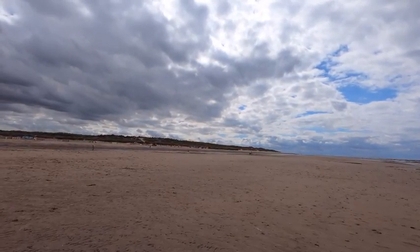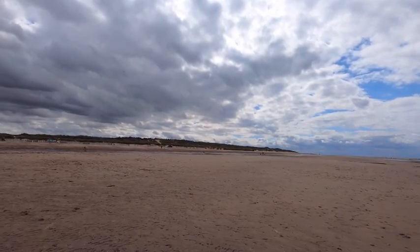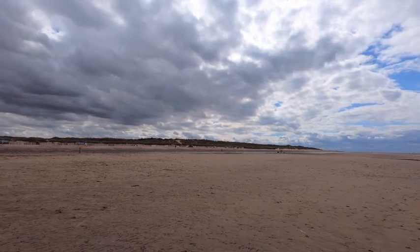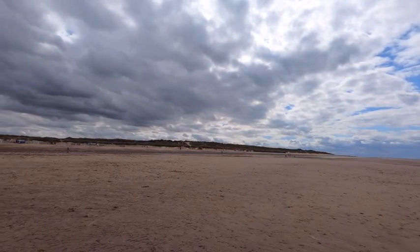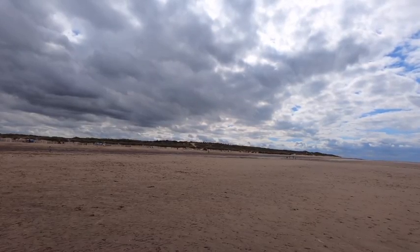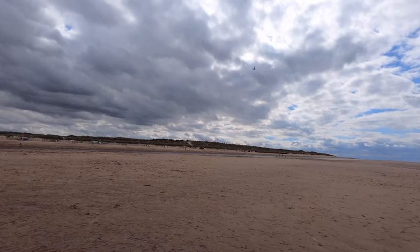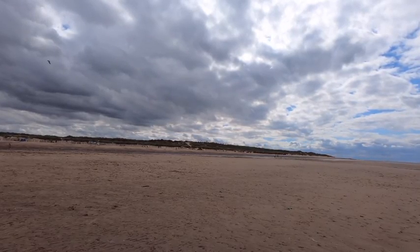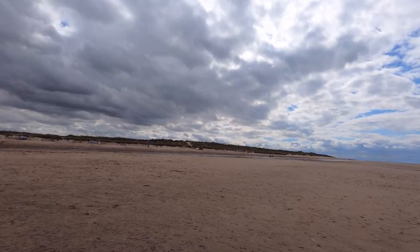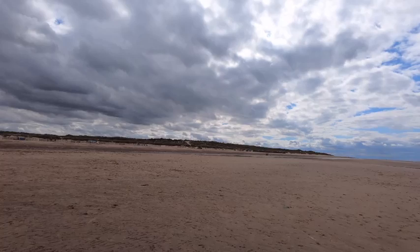Behind the beach on the landward side there's a ridge of sand dunes. Sand dunes capture sand blown from the beach onshore and that sand is trapped by marram grass. The marram grass stabilises the dunes and helps them to build up, providing a natural defense against floods washing into the back barrier environment where the salt marshes are.